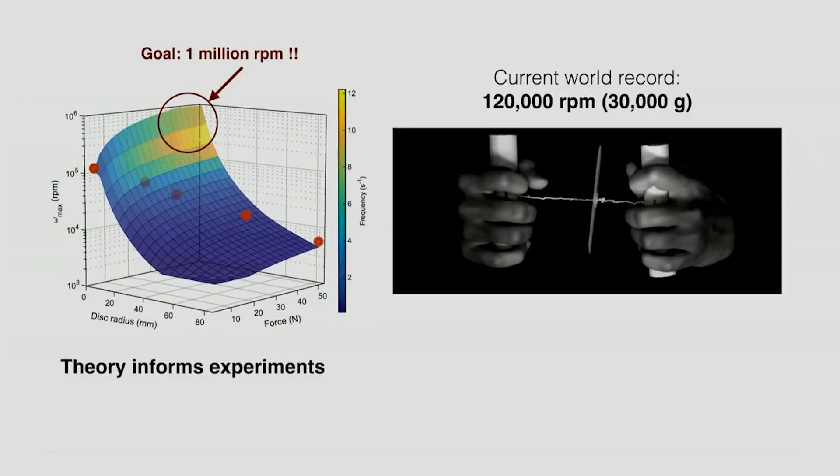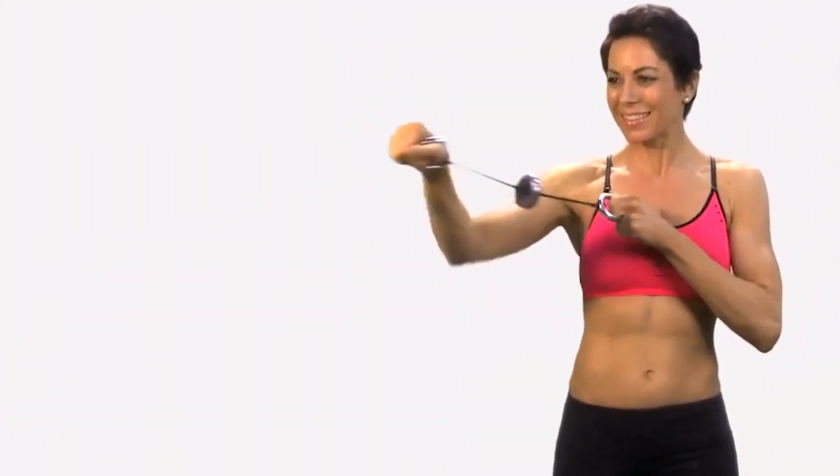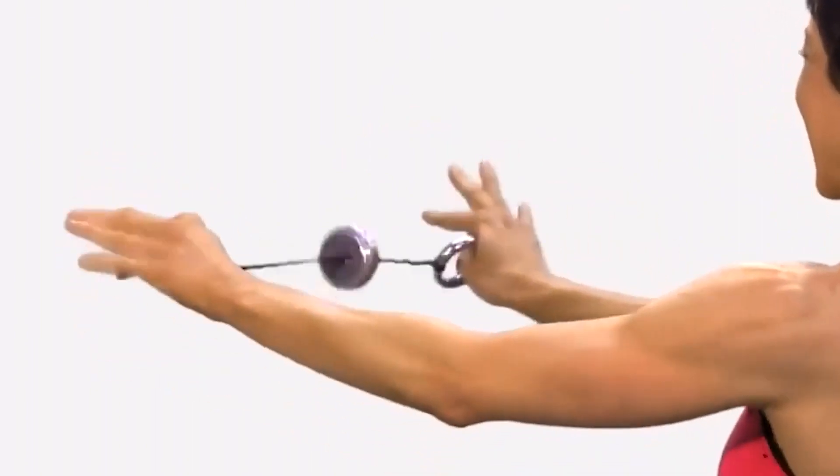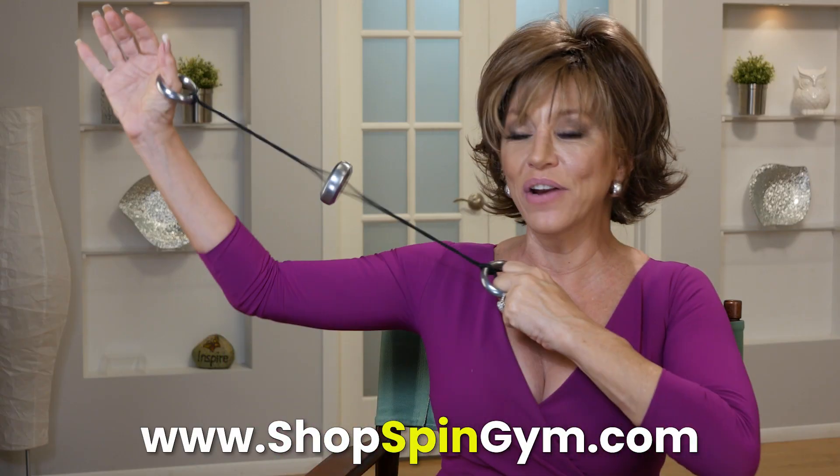That's equal to 30,000 G-forces. You hear that? That is the sound of a groundbreaking scientific device — it's your Spin Gym, and there it is.